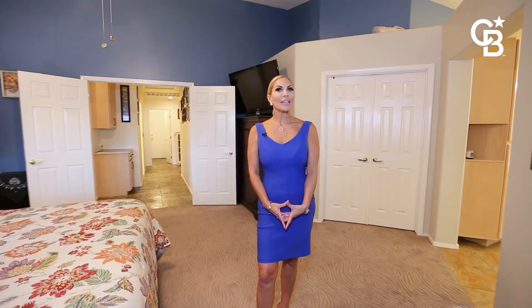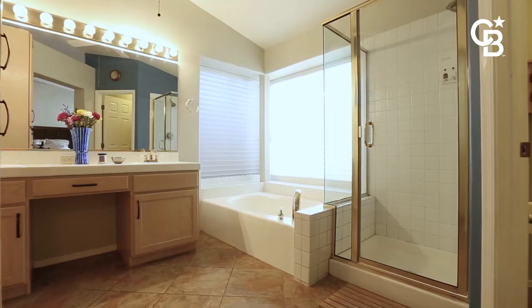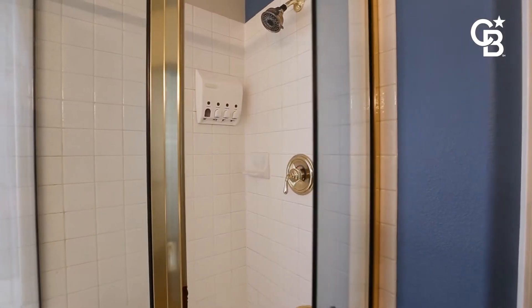Imagine yourself in this spacious primary bedroom, separated from the secondary bedrooms, which includes a walk-in closet, a primary bath with a tub and shower combo, and double vanities.